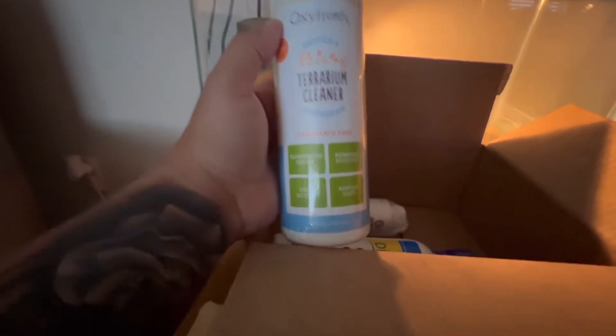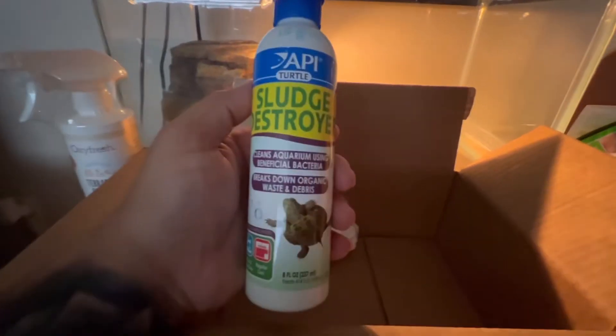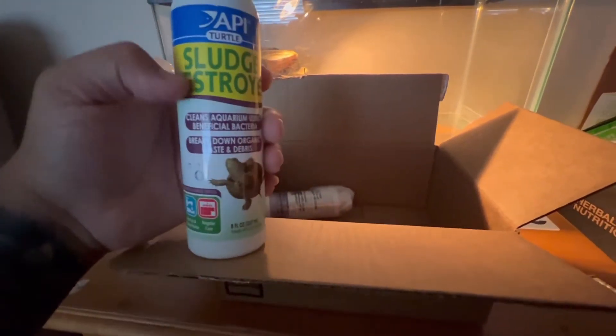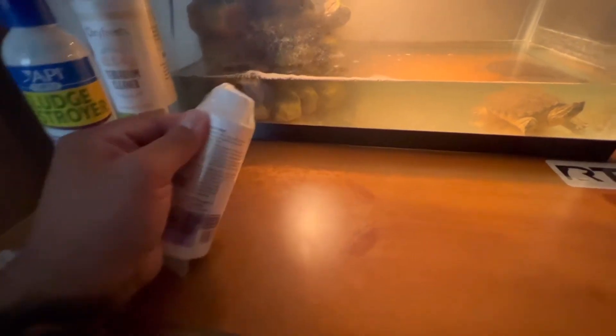Here are the products I got from Amazon. This one is a terrarium cleaner — it eliminates odors, which is the main reason I got it. It also removes buildup, is fast-acting, and is reptile safe. We'll definitely be using this. I also got this one here — the sludge destroyer. I'm very curious how that will work. I won't start adding these products until the tanks are getting dirty again.